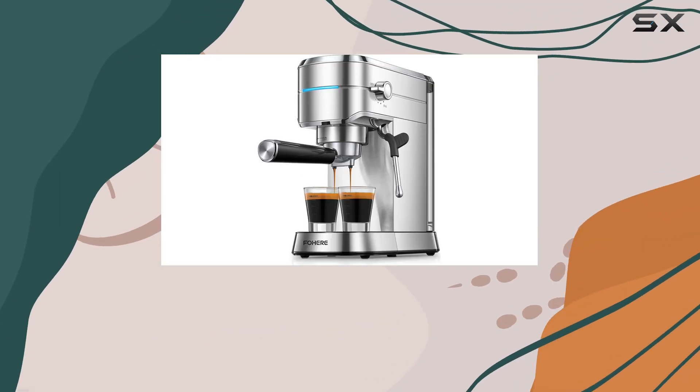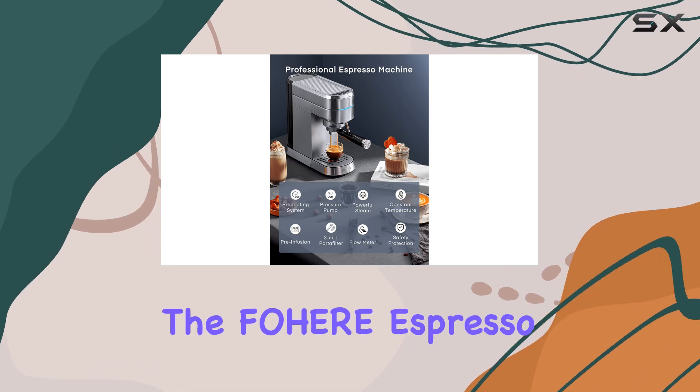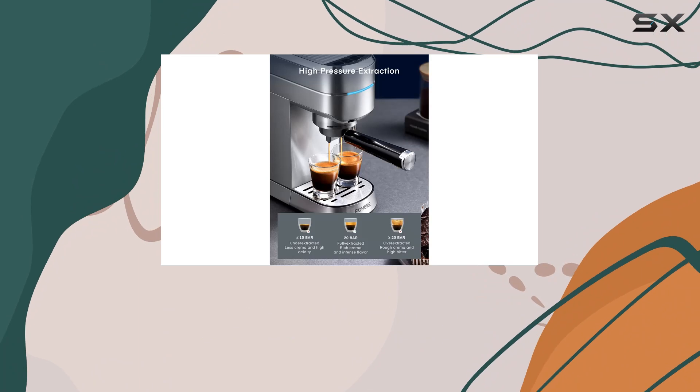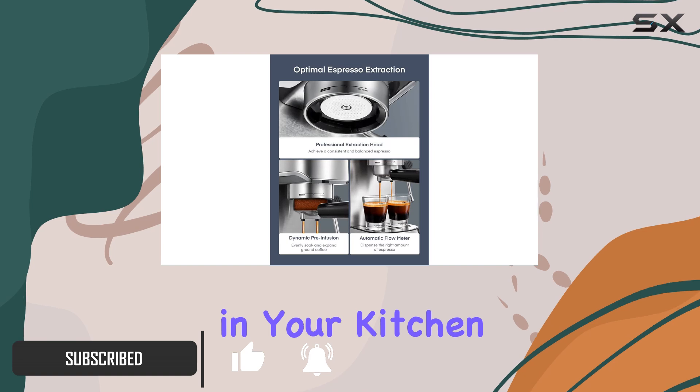Hey, coffee aficionados! Today, I'm diving into the world of home espresso brewing with the Fogier Espresso Machine. This sleek stainless steel beauty packs a punch with its 8 key technologies, promising barista-quality espresso right in your kitchen.